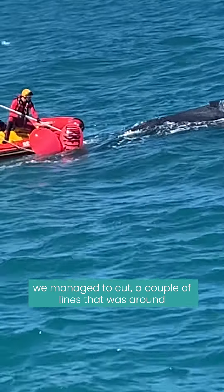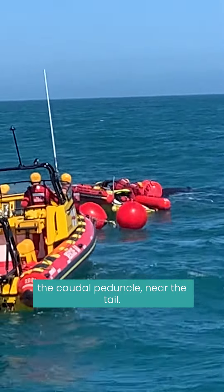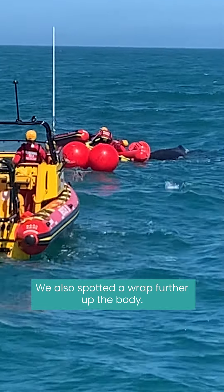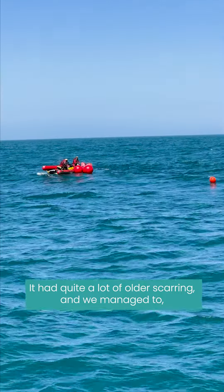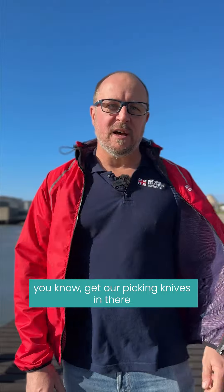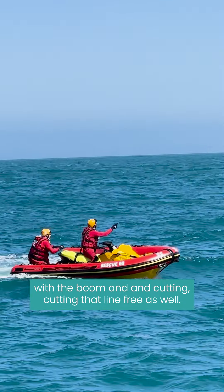We managed to cut a couple of lines that were around the caudal peduncle near the tail, and managed to get those free. We also spotted a wrap further up the body — it had quite a lot of older scarring — and managed to get our picking knives in there with the boom and cut that line free as well.